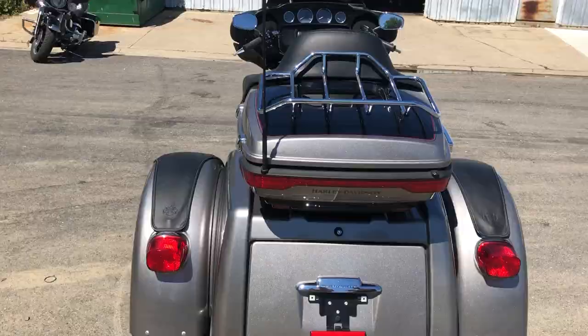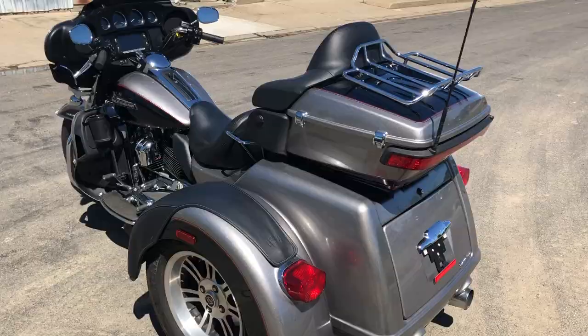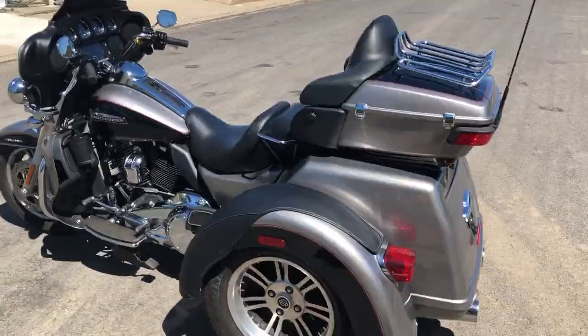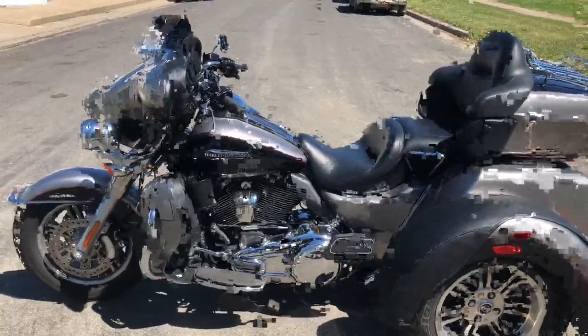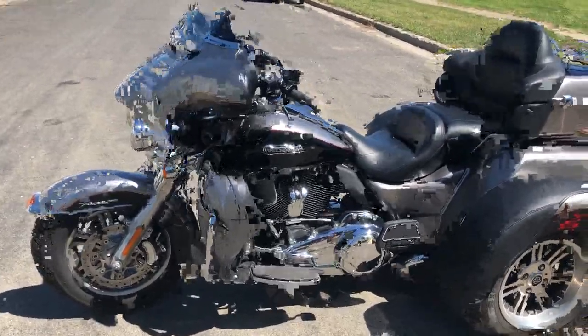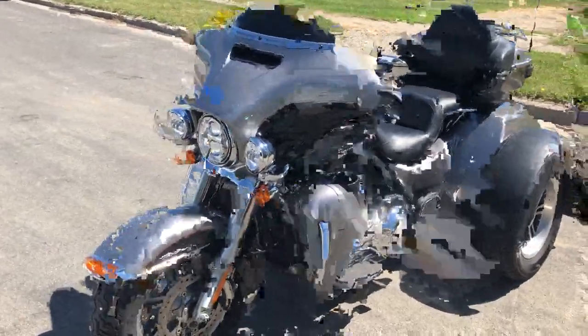This one here is a 2017 Tri-Glide. It's a one-owner bike, only has 5,678 miles. Comes in that brilliant silver and vivid black — super good looking bike, great color. 107 cubic inch motor. Big navigation screen. If you want to tour the country, this is the bike to do it on.